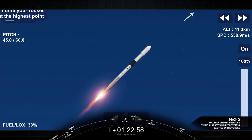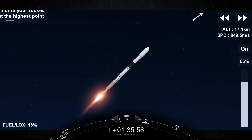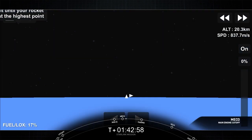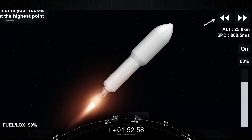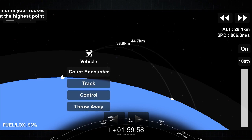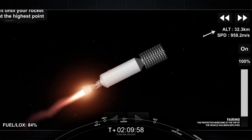Max-Q. There's that call-out that we have passed through Max-Q. You should be able to see MECO here in a few seconds with those nine M1D engines shutting down. And MECO. Stage separation confirmed. We've had main engine cutoff and stage separation, and a good call-out of second engine start one on the second stage. Fairing jettison confirmed — and we heard the call-out for fairing deploy.